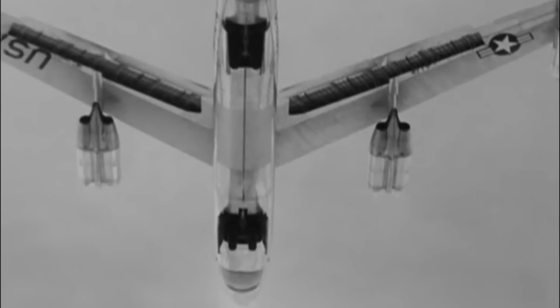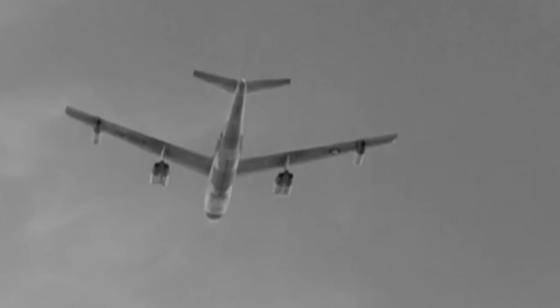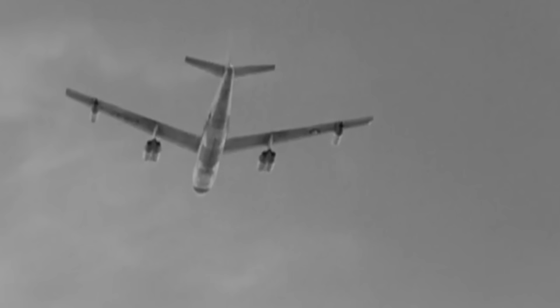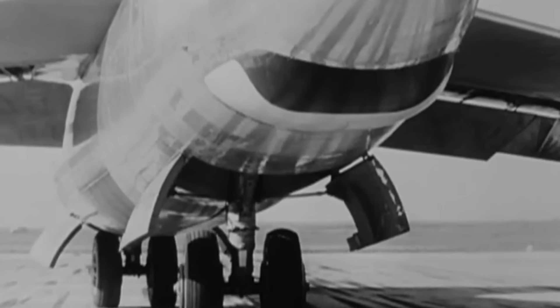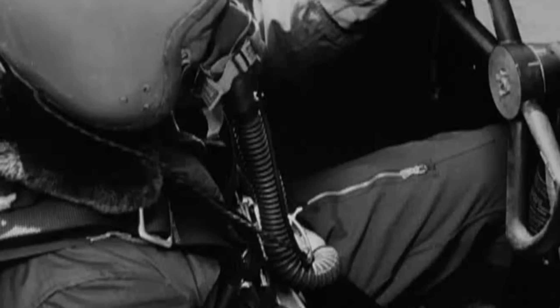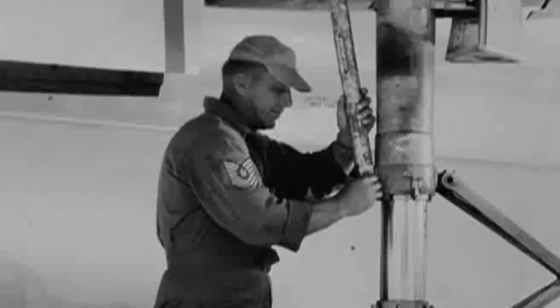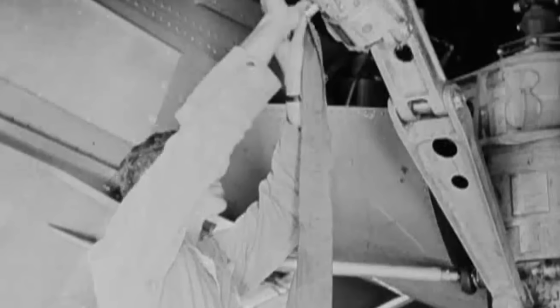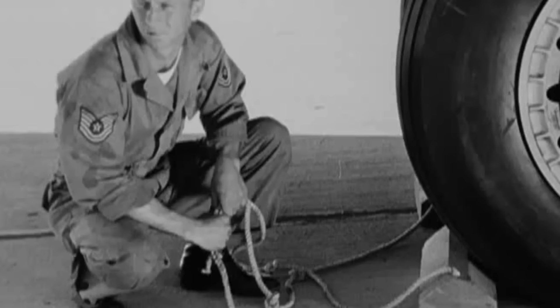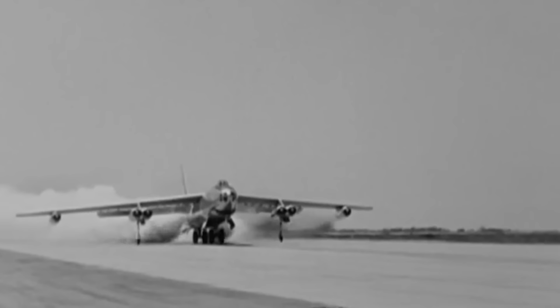Throughout its service with the SAC, the B-47 operated from bases in Alaska, Greenland, Guam, Morocco, Spain, and the UK. The B-47 was usually on a one-third alert, which consisted of having a third of the aircraft's supply completely available — sitting on hard stands or an alert ramp adjacent to the runway, all loaded with fuel and nuclear weapons. The crews would be on standby, ready to attack the Soviets at short notice. These crews were trained to perform Minimum Interval Takeoffs, or MITO, where the B-47s were launched at intervals as short as 15 seconds, allowing massive launches in little to no time.